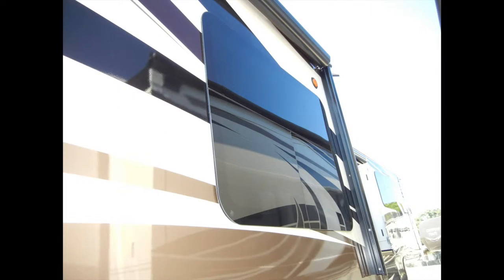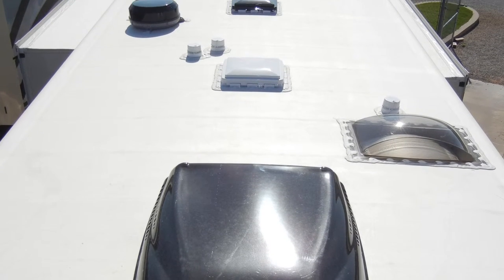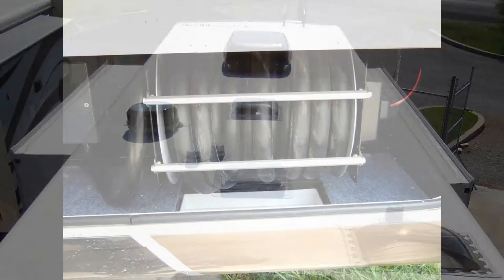The Mobile Suite 38 RSSA has frameless thermopane windows and a fully ducted AC and heating system, which includes two 15,000 BTU low-profile roof-mounted air conditioners, heat pump, and a 40,000 BTU furnace.